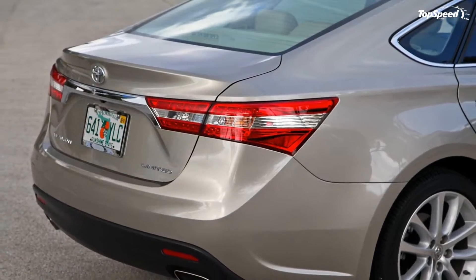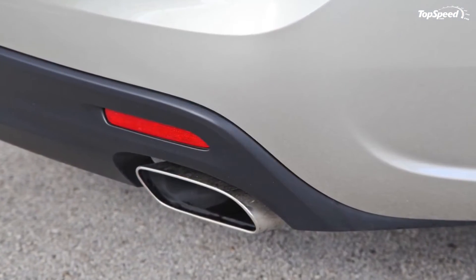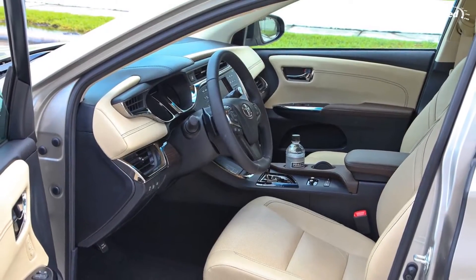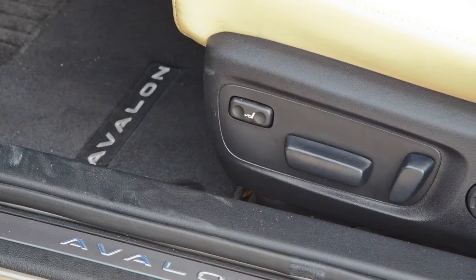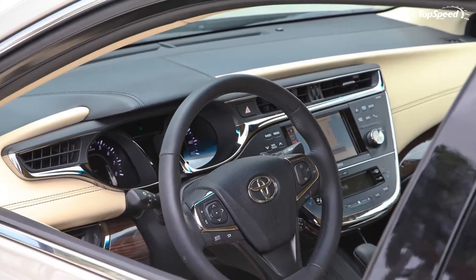Up front, the model has received a wider, more assertive grille design that provides a bolder front perspective, square double IPS projector ellipsoid system headlamps with HID high-intensity discharge, and elegant DRL daytime running lights. At the rear, the new Avalon has received high-performance LED combination tail lamps, dual rear tailpipe outlets, and generally revised rear body styling.